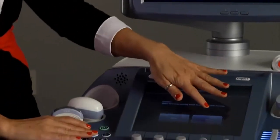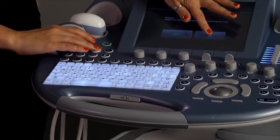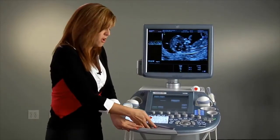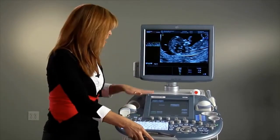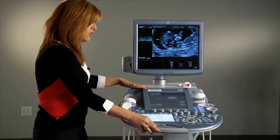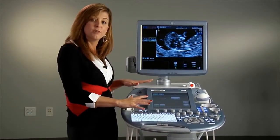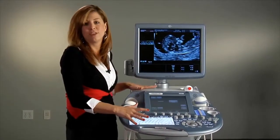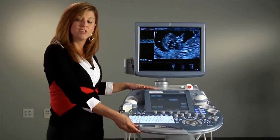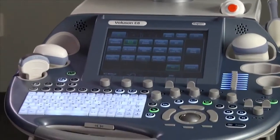The keyboard can actually raise and lower with just the touch of a button. We also have a keyboard that can be pulled closer to you, allowing you to customize your workspace during your exams. Our intuitive keyboard design allows your repetitive motions to be minimized, reducing the stress you feel during your exams on a day-to-day basis. All of these features provide an ergonomic system for use within the women's healthcare market.